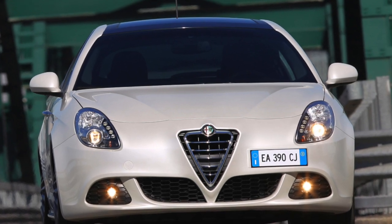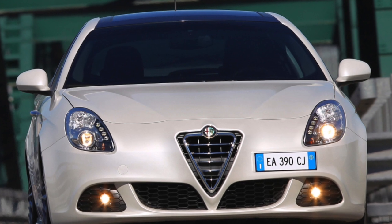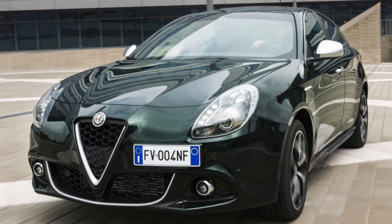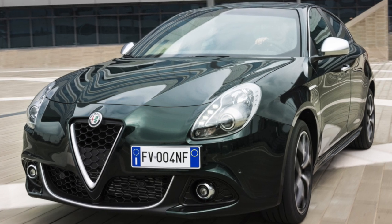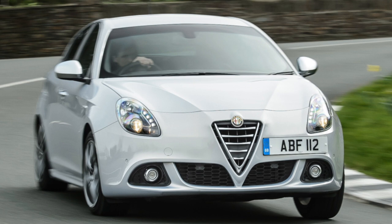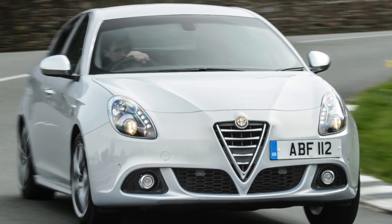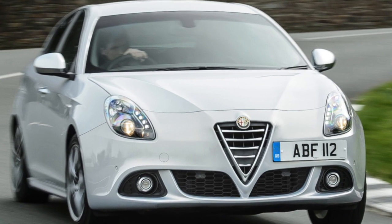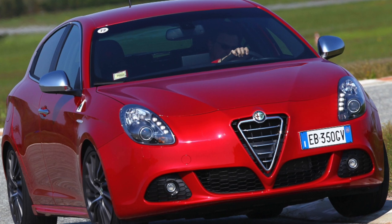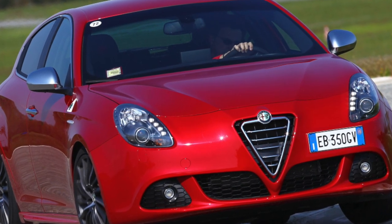The Alfa Romeo Giulietta is a compact hatchback produced since 2010 by the Italian company Alfa Romeo, which is part of the Fiat group. Giulietta was created as the older model of the Alfa Romeo Mito and continues the style of the Alfa Romeo 8C Competizione. The official premiere took place in 2010 at the 80th International Auto Show in Geneva. Sales began in May 2010, gradually entering all major markets in Europe. This model is dedicated to the centenary of the Alfa Romeo brand.